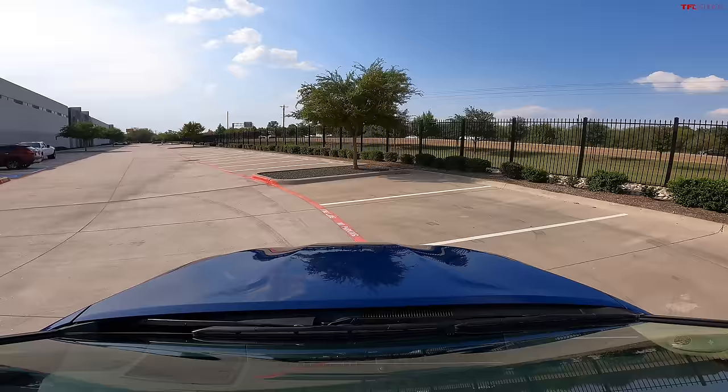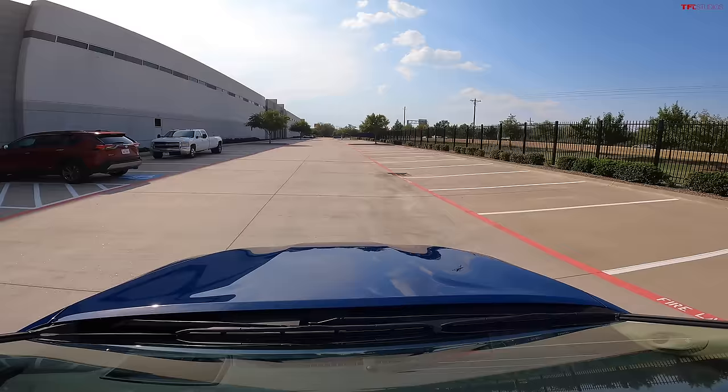One thing worth pointing out: the Camry wagon is dead, as is the Camry Coupe, which became the Solara. They've consolidated basically to just this configuration — obviously with different trim levels, but they've narrowed it down to the spec most people were going to buy anyway: the four-door sedan.